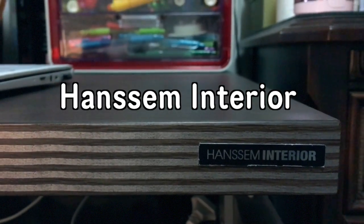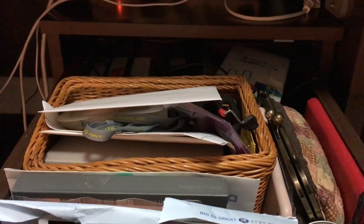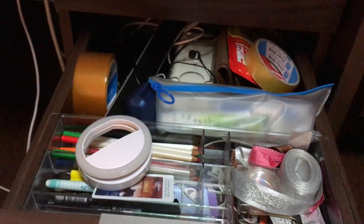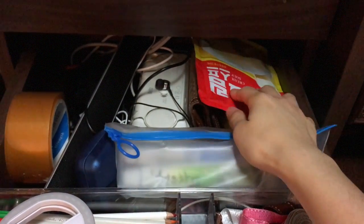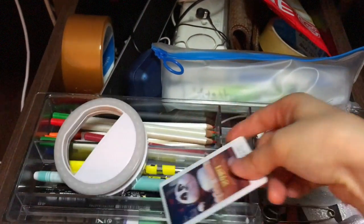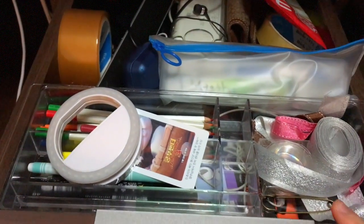This is from Hansem Interior, which is a famous Korean interior design brand, and this desk comes with three shelves. Inside it is really messy but I'll briefly show you guys. On the top I have my bank stuff and some essentials like my passport. On the second shelf I have some electronics, and there's also an instant cream soup that I bought but haven't eaten. I have my previous wallet, some miscellaneous stuff, and a photo card that you can buy after you watch a movie. I also have a poster on top of my board.